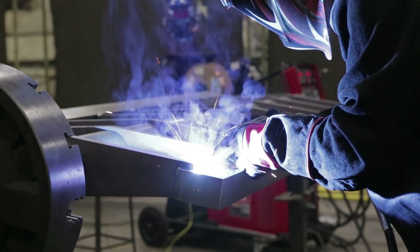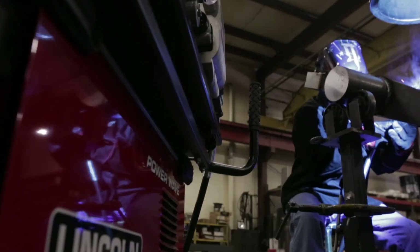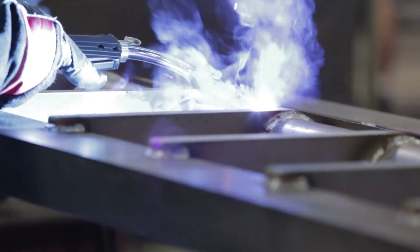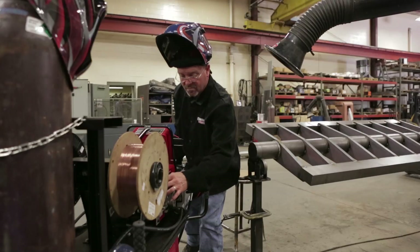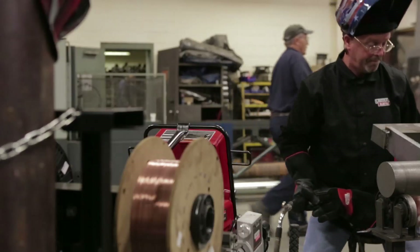We've recently purchased a new S350 and the 500, and it's just made a big change here in the shop. I'm a kid with a new toy again, and I've been welding 35 years. The rapid pulse and the different things it can do — the stick welder, everything's on one unit. It's so much more convenient with a dual power feed. It's just awesome.